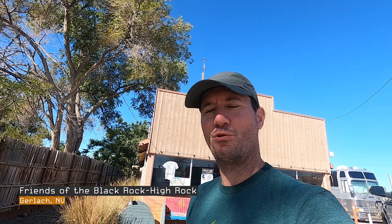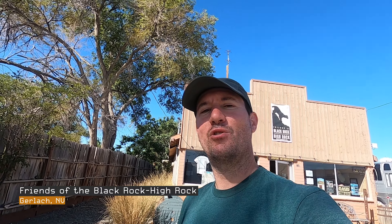We are at the Friends of the Black Rock High Rock Desert visitor center here in Gerlach — they just opened up and we got a bunch of really cool maps. Everybody else is at Trego Hot Springs. We're going to check out the visitor center and then shoot across the playa to meet up with the group. We'll be heading north across the playa and checking out Trego Hot Springs, Black Rock Point, some really cool micro playas, and a great viewpoint.